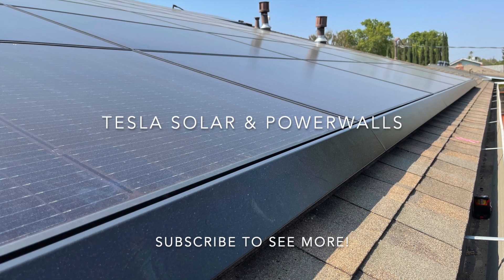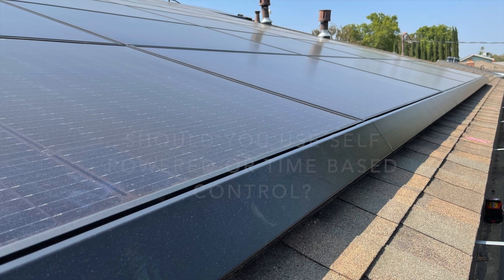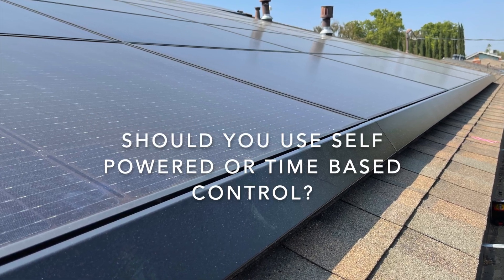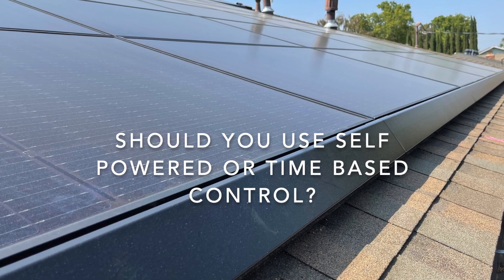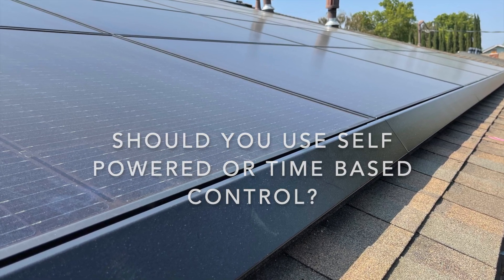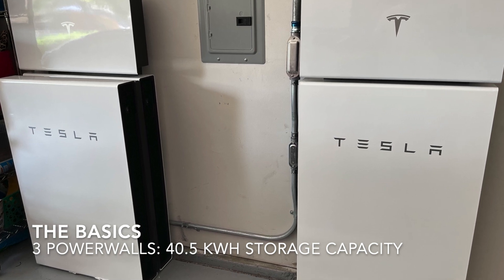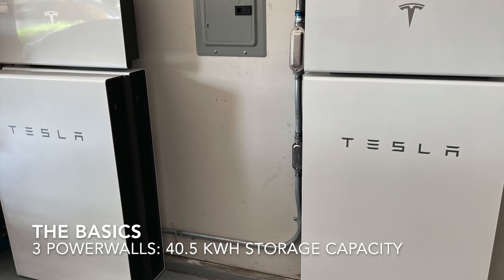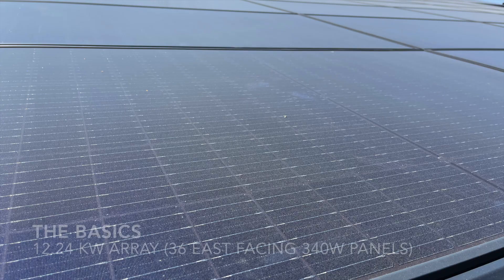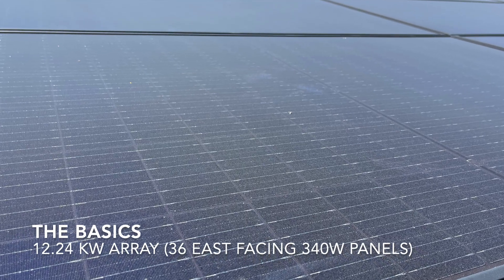Hey everybody, it's Makus. I'm here today to talk to you about your Powerwalls and whether you should use self-powered mode or time-based control, and which one works better for me. Just some of the basics here: I've got a 12.24 kilowatt array — that's 36 340-watt panels — and we have three Powerwalls that are 40.5 kilowatt hours of storage capacity. All of our panels are east-facing, so we produce most of our energy before noon.